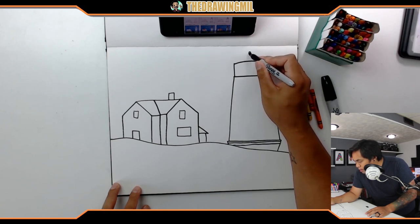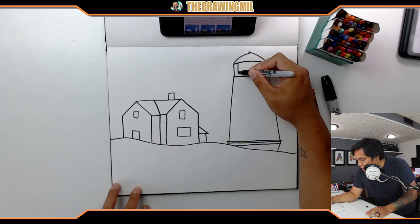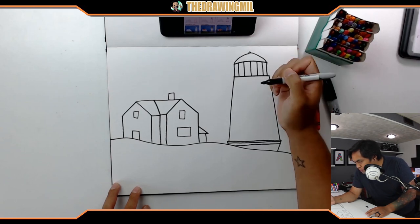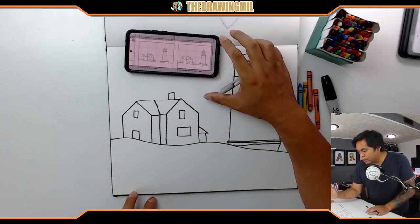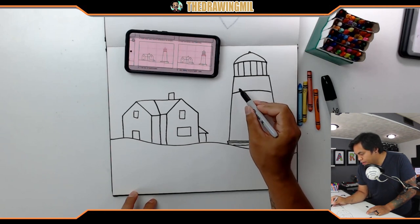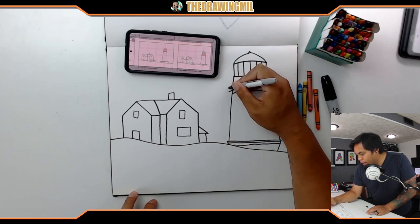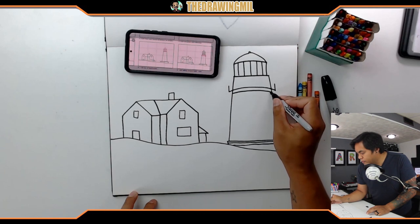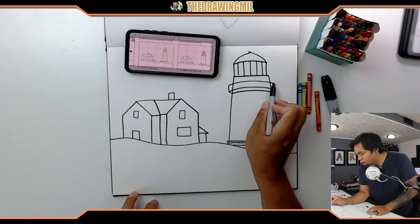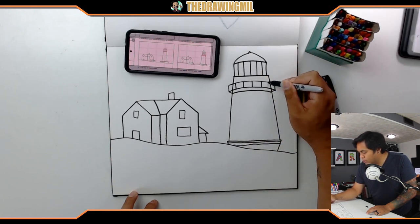I'm just gonna do random lines all the way across for that section. It looks like they are trying to create some sort of handrail, so I'm gonna try to do the exact same thing. One goes over like that, and then we'll go like this. Looks like I can do these two together and then add the details so it goes all the way around. Nice.